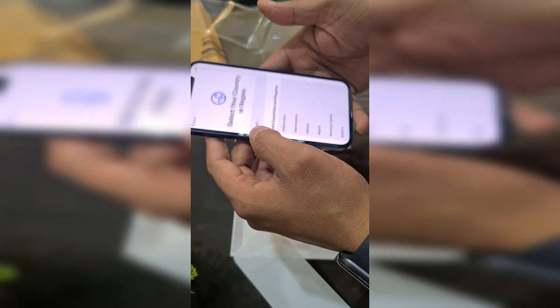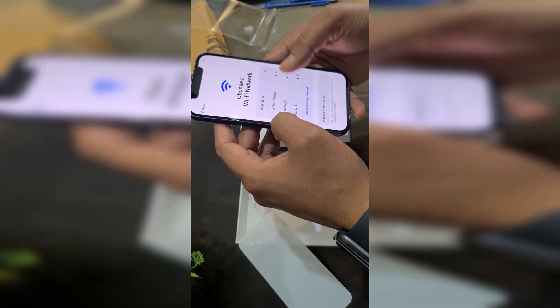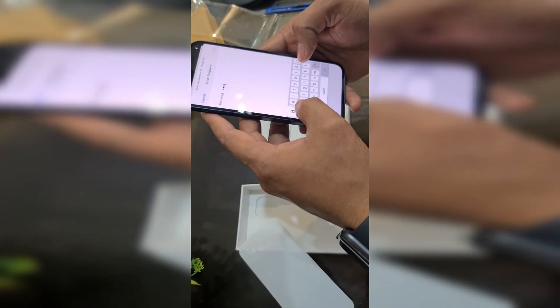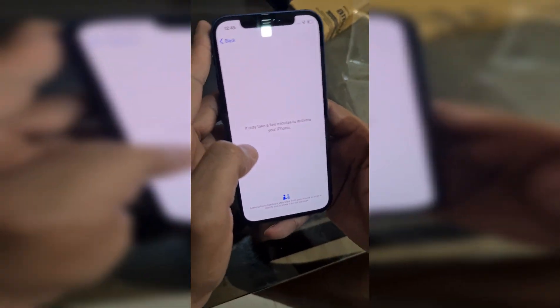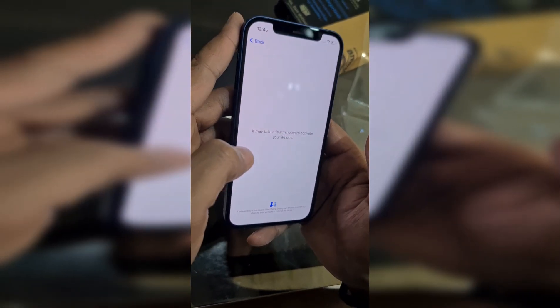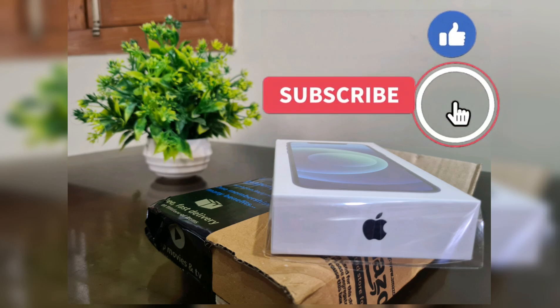The price today is ₹79,900, so purchasing from Amazon is your best deal. If you are searching for a flagship device and your budget allows, and you are comfortable with the Apple ecosystem, then you can obviously go for this device — it will be a steal purchase for you. Thanks for watching this video; please do subscribe to our channel and stay connected.